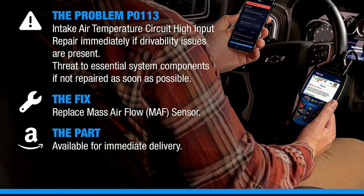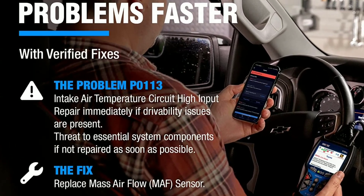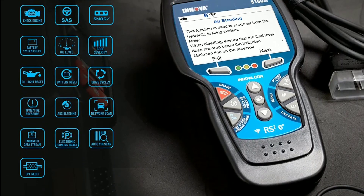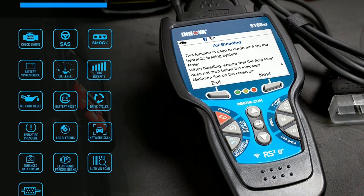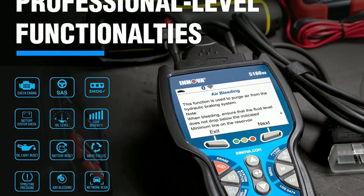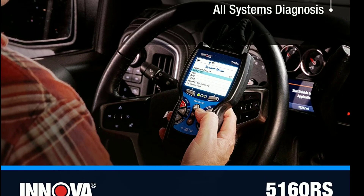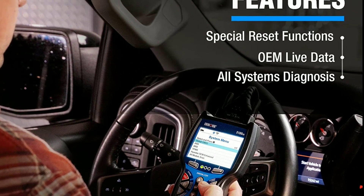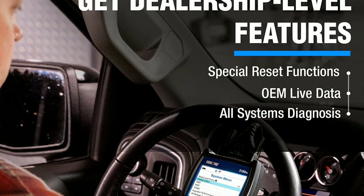Now, let's talk about what's under the hood. The Innova 5160 is powered by a responsive and efficient engine that delivers impressive performance. Whether you're driving on the highway or exploring off-road terrains, this vehicle handles it all with ease. It strikes the perfect balance between power and fuel efficiency, making it an ideal choice for long trips or daily commutes.